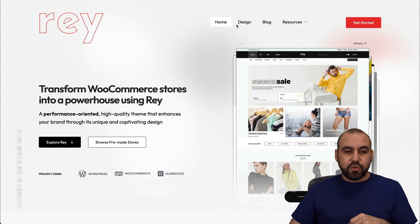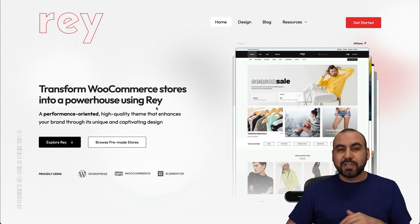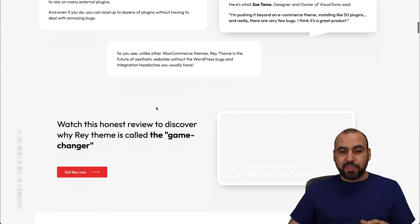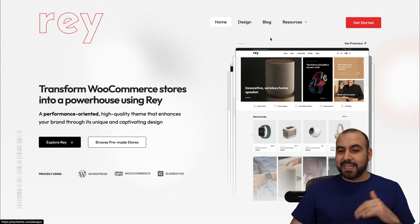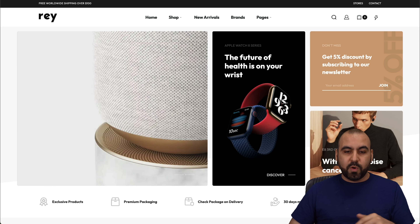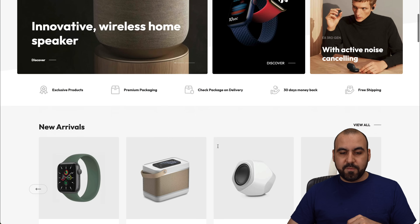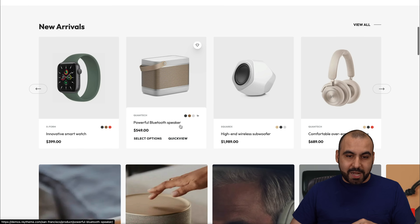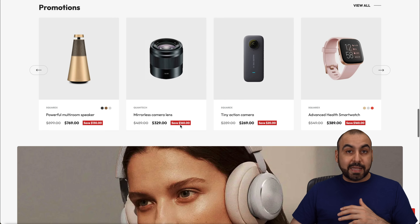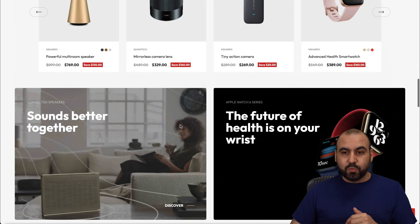The next one is Ray, which transforms WooCommerce stores into a powerhouse. This is a really great theme for WooCommerce, so if you want to check it out, link in the description. This is a nice looking theme from Ray — you can load it in, replace the products, and you've got a store ready to go and start selling. It's going to look like it took hours or days to build, but it actually took you minutes using Ray.